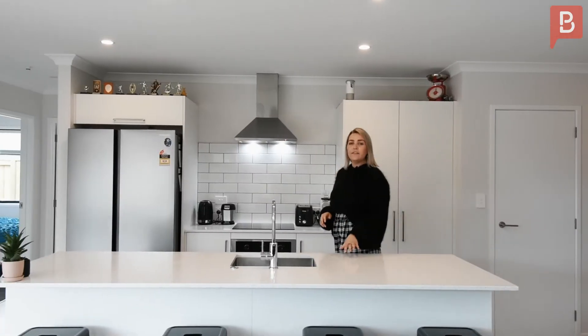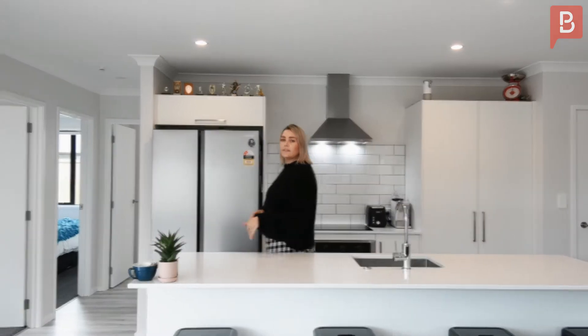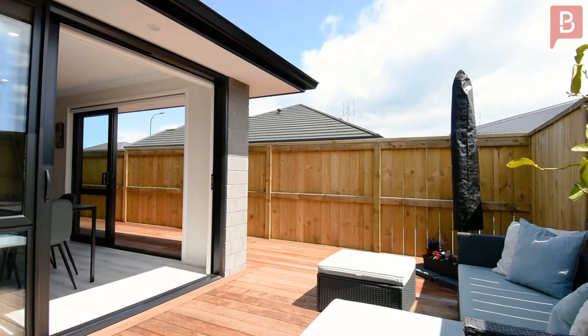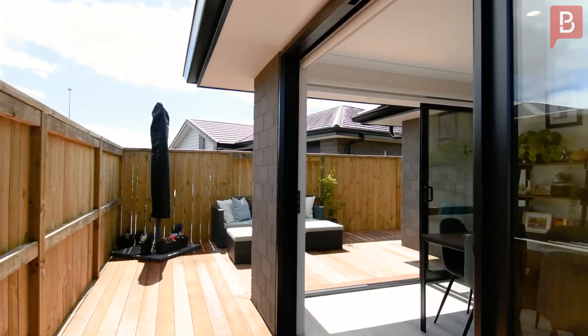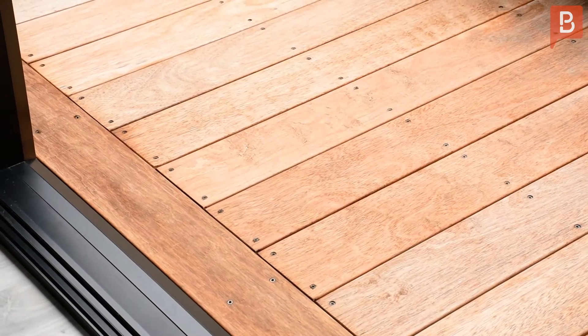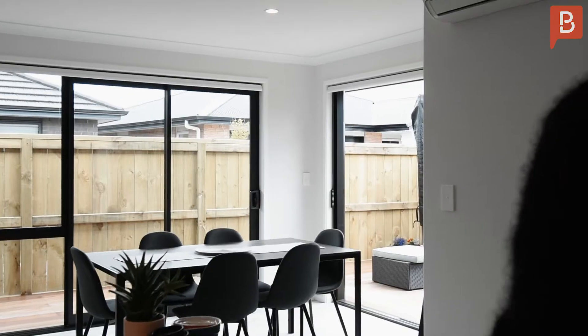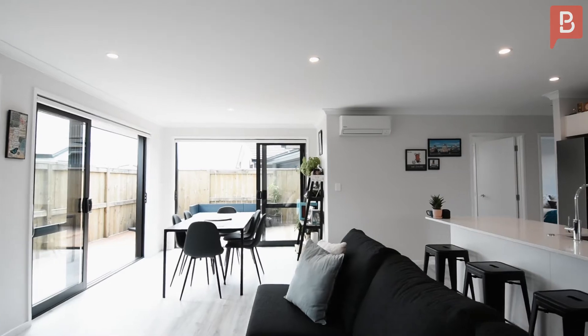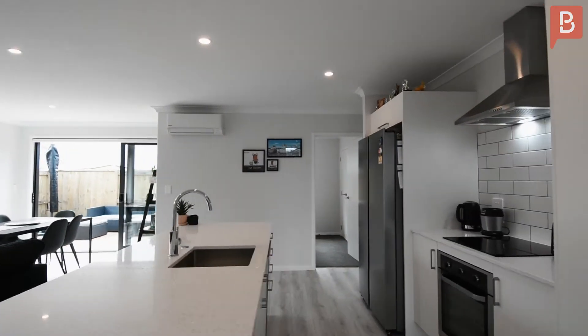The kitchen and living area capture all day sun, with double stacker doors leading onto the decking. A neutral palette throughout means making this home yours is easy.